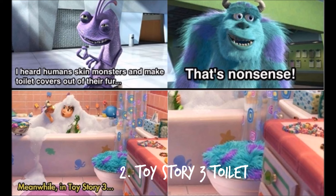Number 2: Toilet Seat. In Monsters Inc., Randall tells Sully that humans skin monsters and make toilet covers out of their fur. In Toy Story 3, a toilet cover can be seen with the same pattern as Sully's fur.